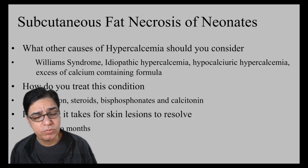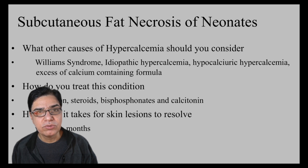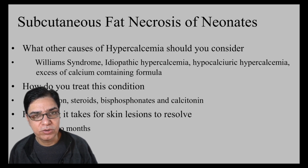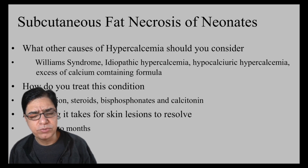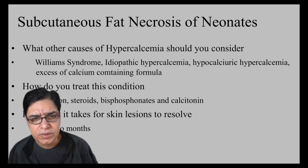Subcutaneous necrosis of fat in neonates is not a very common condition, but when it presents it is tricky to diagnose. In this video, I tried to discuss this condition using a clinical case in a question-and-answer format so you are well prepared if you come across it in clinical practice. I hope you liked this video — please give a thumbs up, put questions in the comments below, and stay tuned for more content. Take care, bye.